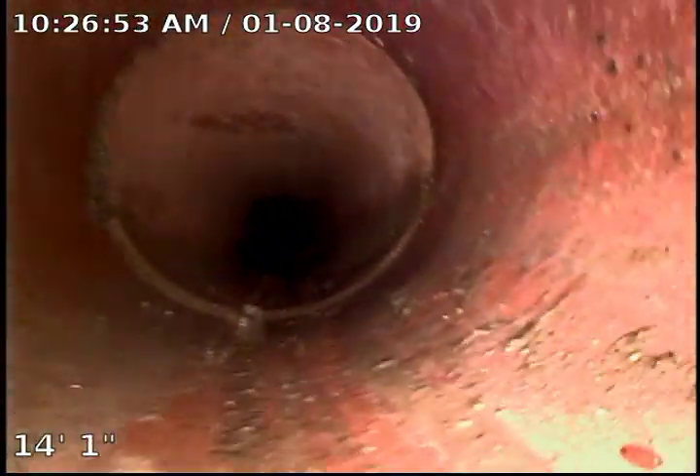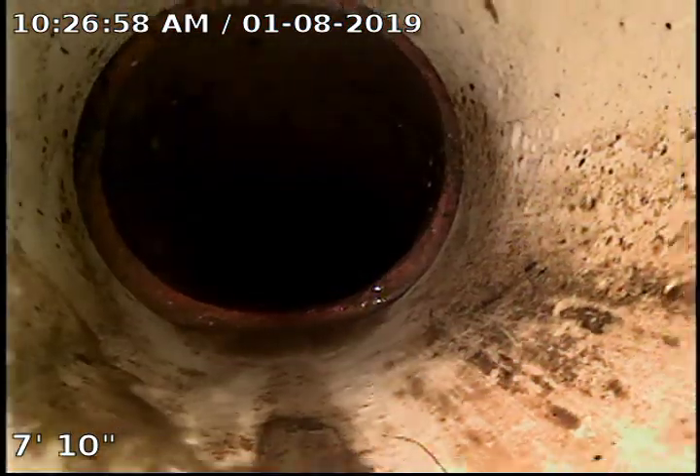Got a few roots right there. There's been a small section of pipe replaced here, which you're gonna see right here. We transition from the clay to the plastic, and then this is where we swing up to our clean-out.